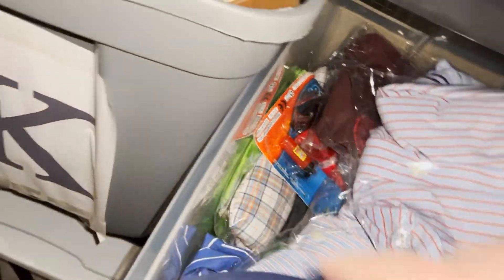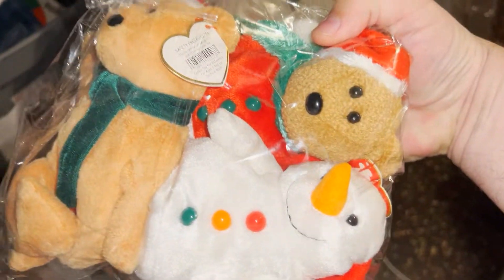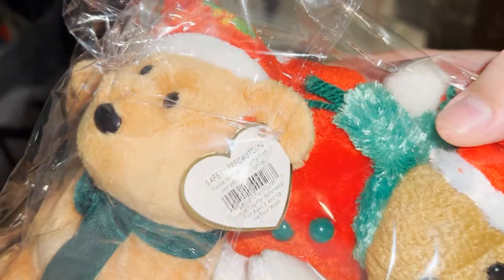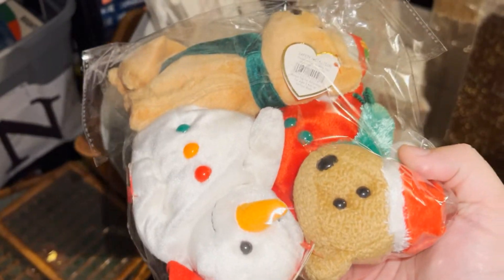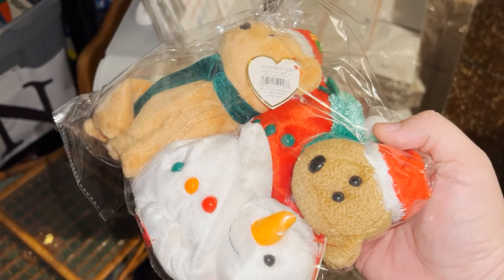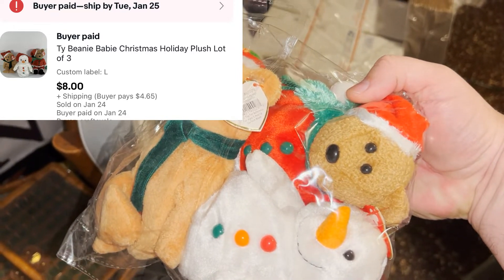I sold some Beanie Babies — yes, that's right. I don't recommend buying Beanie Babies; they do okay but you won't make much. I buy them usually if they're holiday ones and I lot them up together. These are Christmas ones with the tags on them. Paid 50 cents each at the yard sale and they sold for $8 plus shipping. I don't buy them unless I get them for a dollar or cheaper — really less than a dollar.